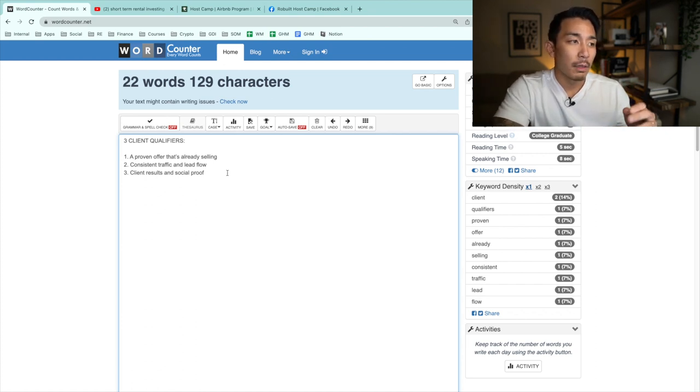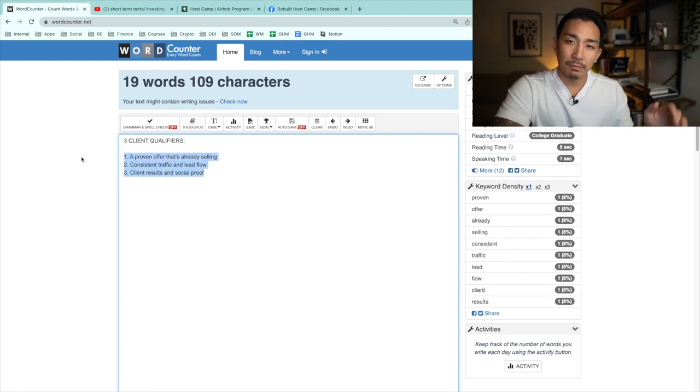The third thing is they need to have client results and social proof — testimonials, case studies, video reviews. I want to see businesses with happy clients who are singing their praises and talking about the results they got. This makes my life a lot easier and increases the likelihood of success. If a business is missing even one of these things, I won't take them on.